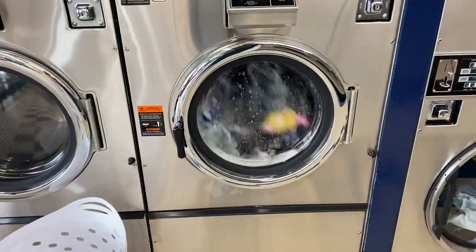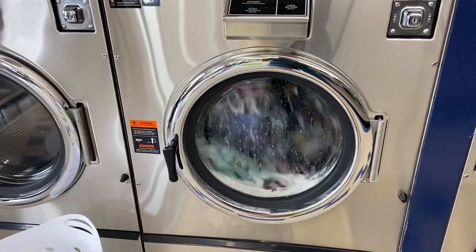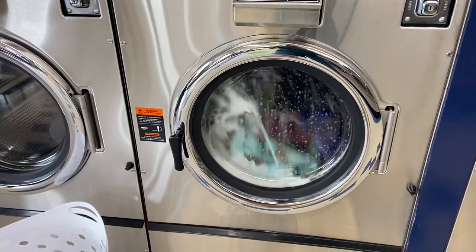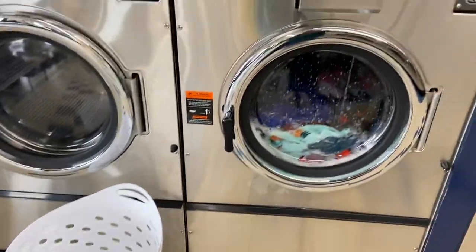So what do you do if your washing machine goes out on you and the repairman doesn't get it fixed the first time and has to come back out? Yep, gotta come to the laundromat.